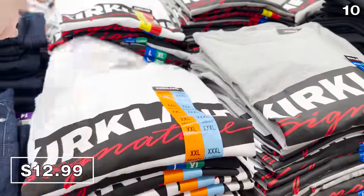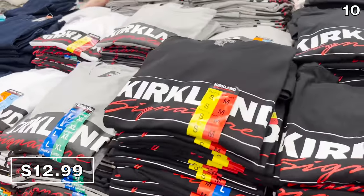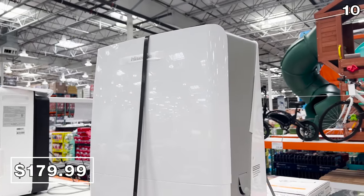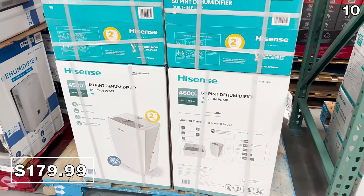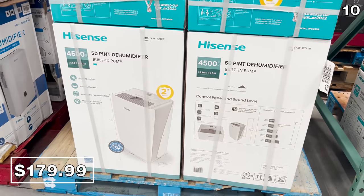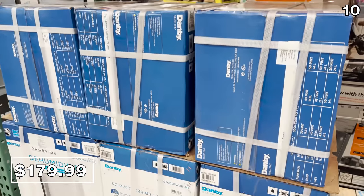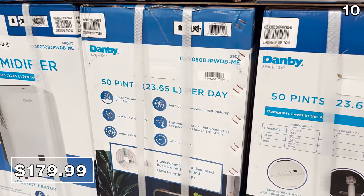I had heard about the Kirkland logo t-shirts popping up at various Costcos around the country, but it was never at my local warehouse until this week. This is $12.99 well spent — if you're a big Costco fan, you can proudly rock one of your favorite brands. I just don't recommend wearing it to a Sam's Club if you need any customer service. The Hisense dehumidifier at $180 covers up to 4,500 square feet with a two-year warranty, while the Danby dehumidifier at the same price covers 3,000 square feet but includes an auto-restart and defroster.